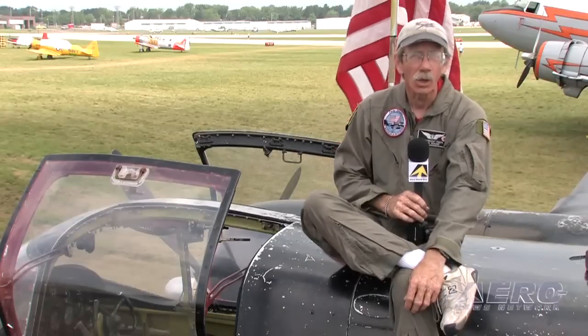My father first flew in 1936. He wound up with a motorcycle growing up because his father said if man had been meant to fly, man would have had wings — and as soon as he got out on his own, he learned how to fly.